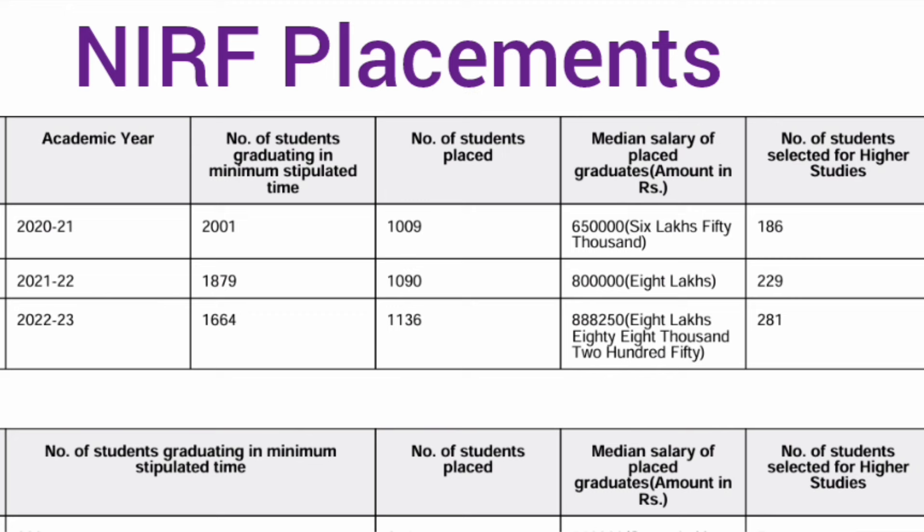The median salary in the 2022 batch increased to 8 lakhs. For the next year, the number of eligible students reduced to 1664, out of a total of around 2000-2300 students, and only 1136 got placed. The actual NIRF data consistently shows placement in the 50-60% range, despite the college claiming 92.9% of eligible students got placed. The median salary did increase to 8.88 lakhs — close to 9 lakhs. Additionally, 281 students selected for higher studies.